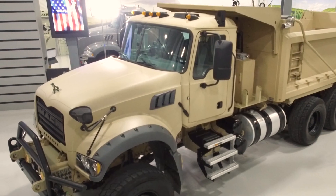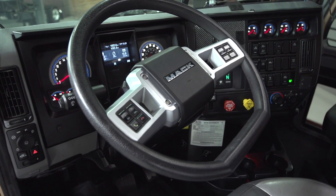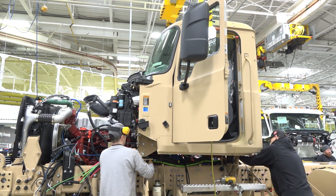The armored cab for the HDT was designed as a direct replacement for the commercial cab. We tried to commonize all the interior features to minimize driver retraining. The armored cab uses the exact same dash as our commercial vehicle. The cab is field replaceable, so that as the environment changes, they can switch between armored and commercial cab easily.